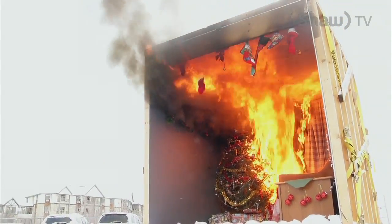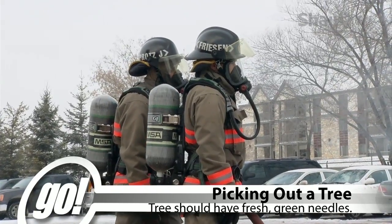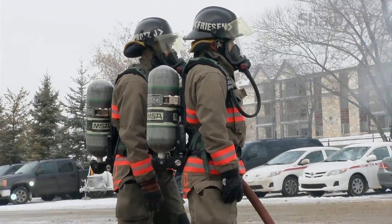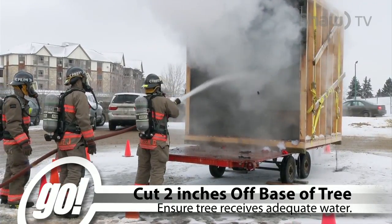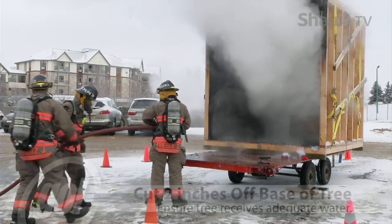When picking out a tree, select one with fresh green needles that don't fall off when touched. Cut at least two inches off the base of the tree before placing it in the stand. Ensure the tree's base is immersed at all times, then check and water it daily.